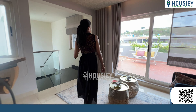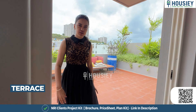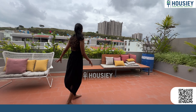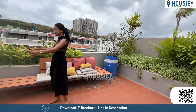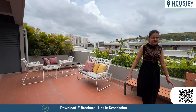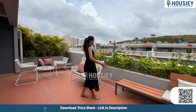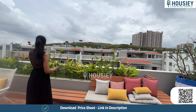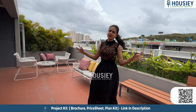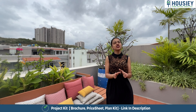We also have a terrace-cum-balcony here which you can use for relaxation, or as a great space to party with friends and family. The ambience of this place is very peaceful, serene, and scenic, giving very positive vibes. This is the terrace of this super luxurious villa.